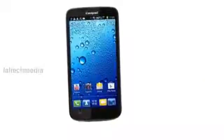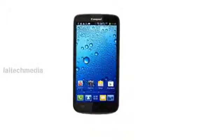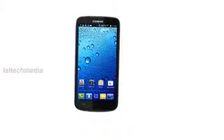Hey YouTube viewers, today I am presenting the new SpySchool Padme 515 smartphone. It has a 5 inch QHD 960x540 pixels capacitive touchscreen display.